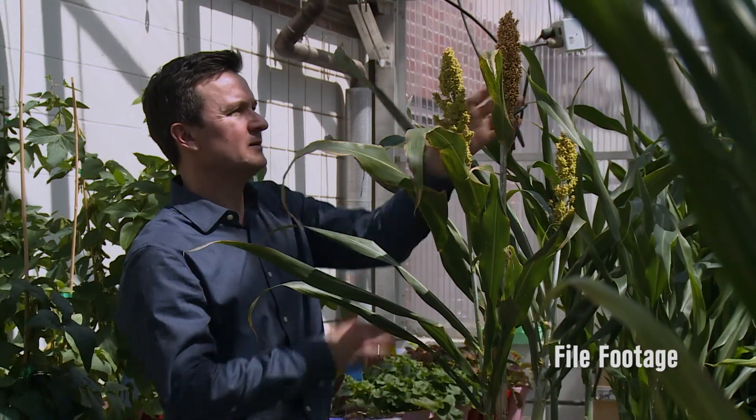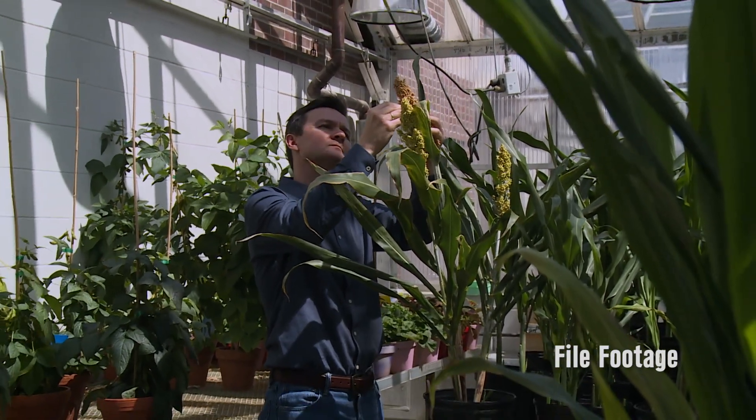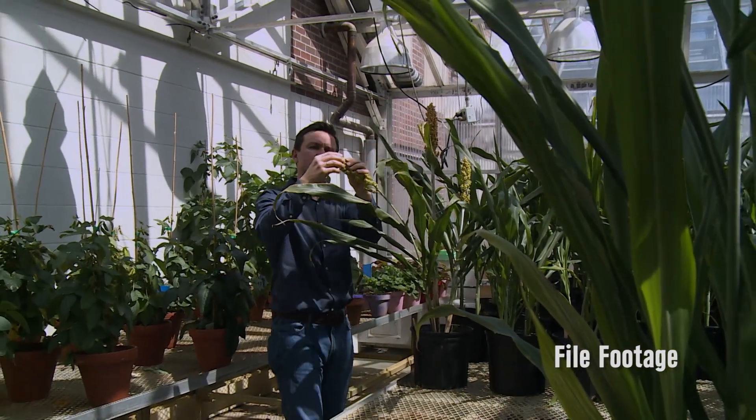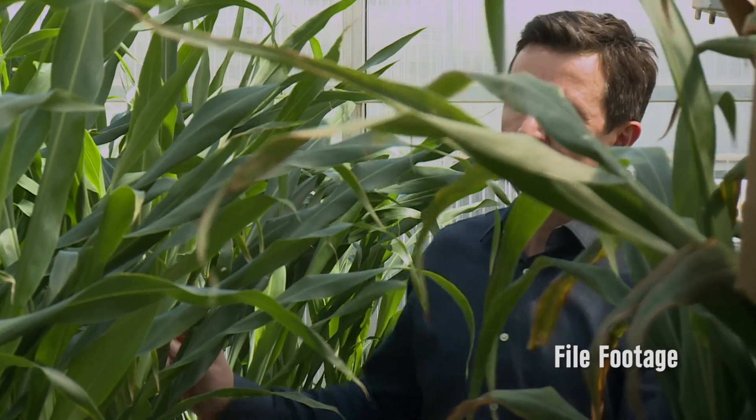We have proof of concept — we have several lines which still have the transgene that causes the edits. We're in the process of outcrossing those to get rid of that transgene. This is bringing sorghum to the level of being a complete protein, meaning it has all of the essential amino acids present in amounts such that you could in theory eat that grain and not need another high-class protein source.